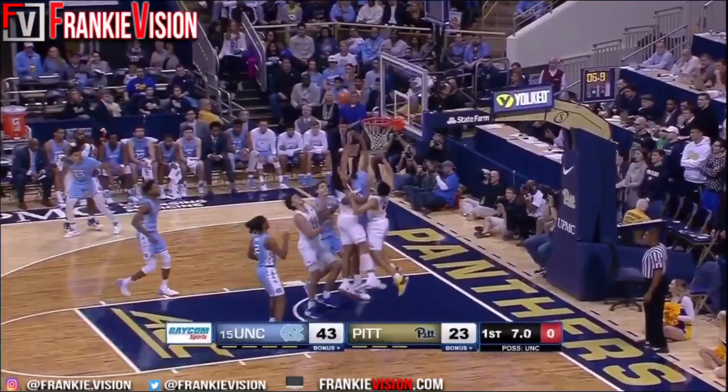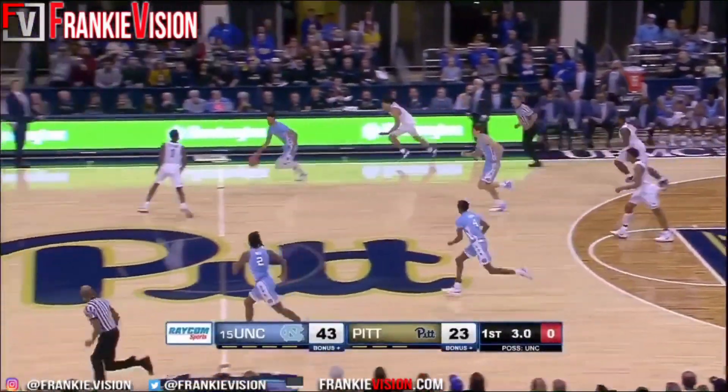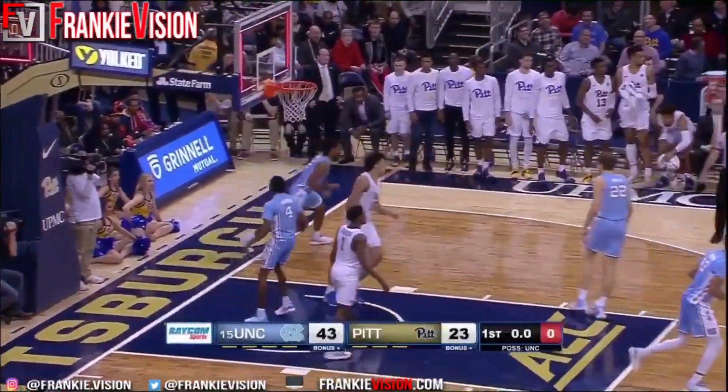Wilson frame. Panthers crash the glass. North Carolina gets it with Johnson, trying to beat the clock. Here's White, who lays it up and in.